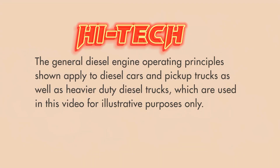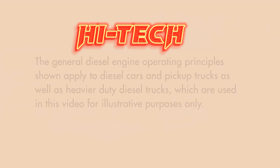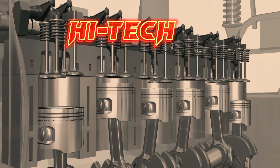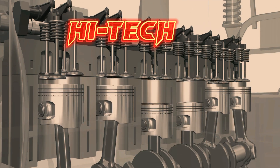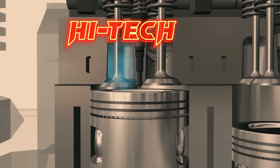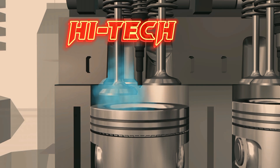The general diesel engine operating principles shown apply to diesel cars and pickup trucks as well as heavier-duty diesel trucks. In diesel engines, the operating cycle starts with clean air being drawn into the cylinder, not a fuel-air mixture as in a conventional gasoline engine.